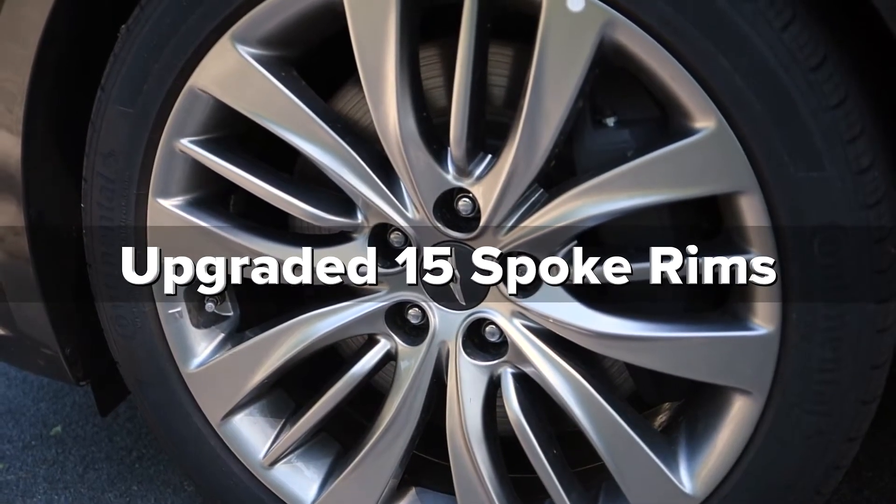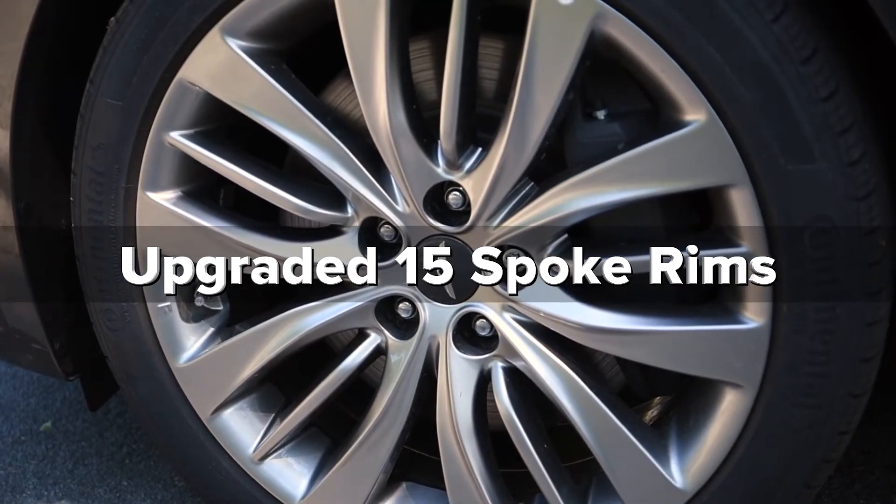These upgraded 15-spoke rims add even more class to this head-turner of a vehicle.